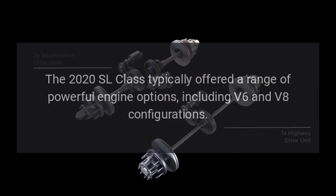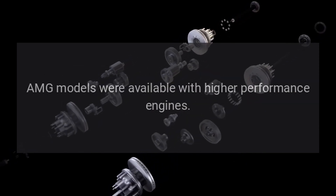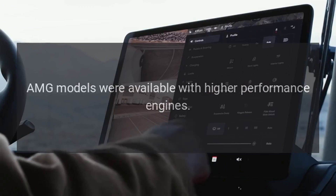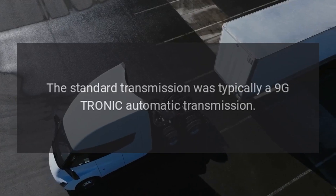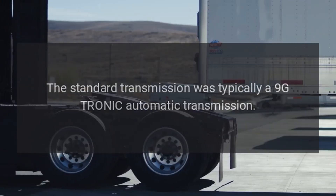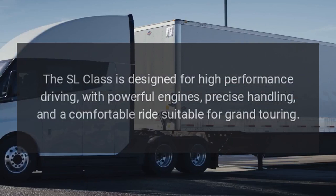Engine options: The 2020 SL Class typically offered a range of powerful engine options, including V6 and V8 configurations. AMG models were available with higher performance engines. The standard transmission was typically a 9G-Tronic automatic transmission.